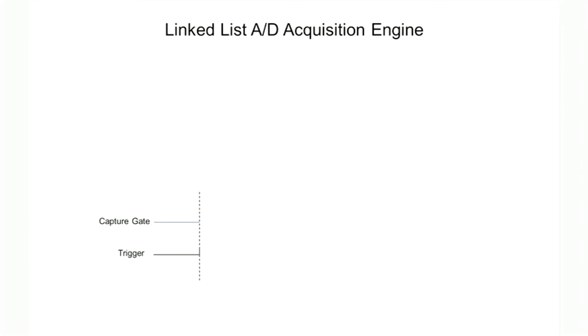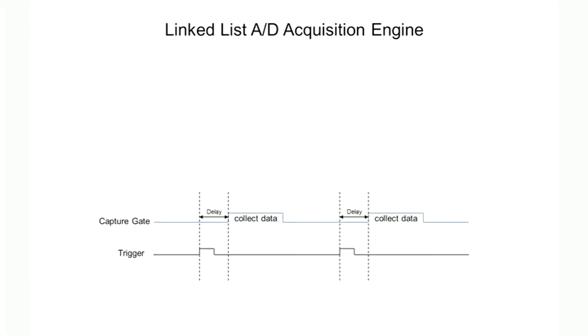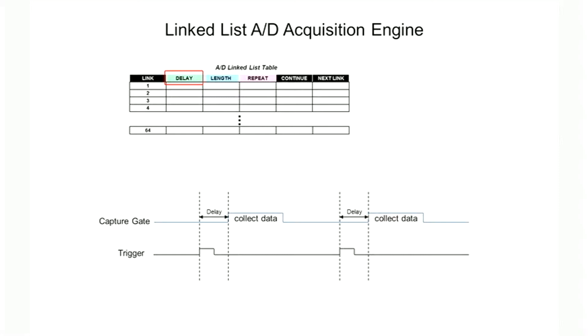For transient capture applications, you want to input a hardware trigger, wait a certain number of clock delays, capture a specific number of samples, and then repeat the cycle. Triggered data capture is easy with the A-to-D linked list controller. In the A-to-D linked list table, you simply enter the delay from the trigger, the capture length, and the number of repeat cycles.